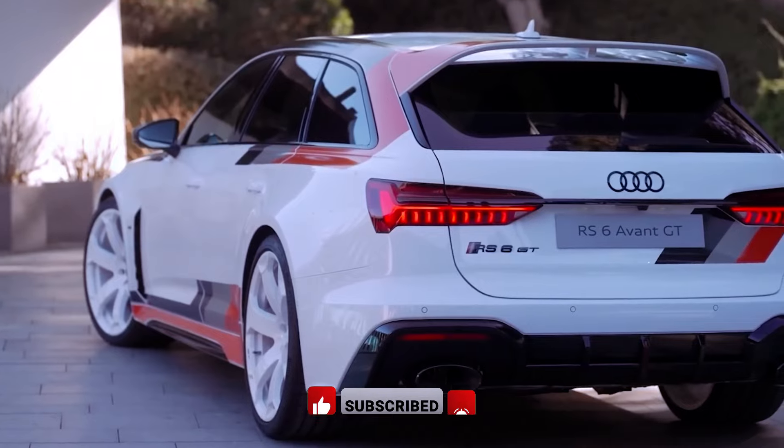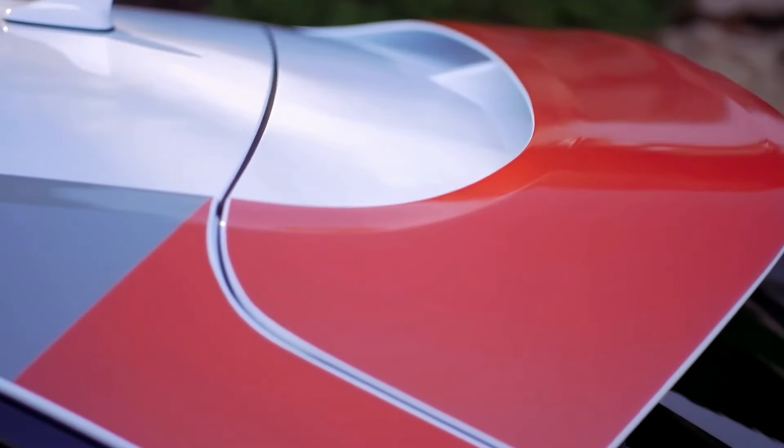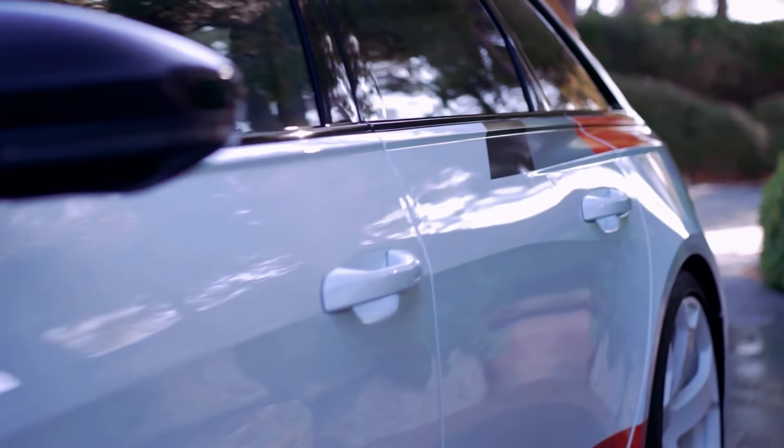With only 660 units available worldwide, this exclusive model showcases bespoke cosmetic enhancements, including carbon fiber accents, a unique roof spoiler, and a redefined rear diffuser, setting it apart from the standard RS6 Avant.